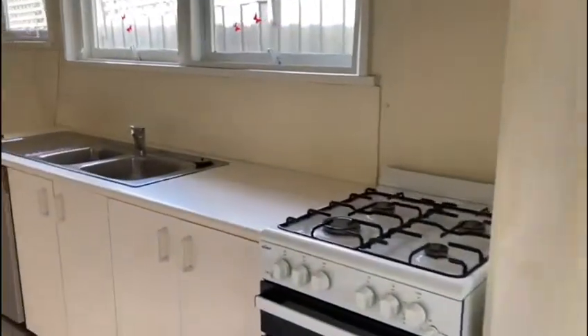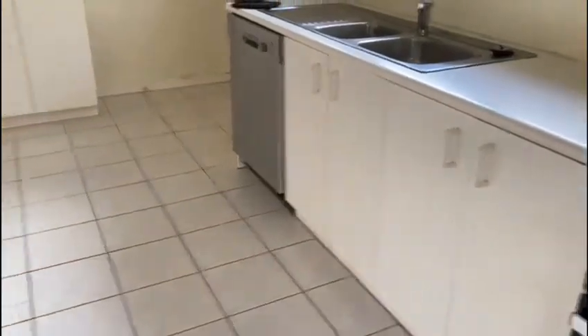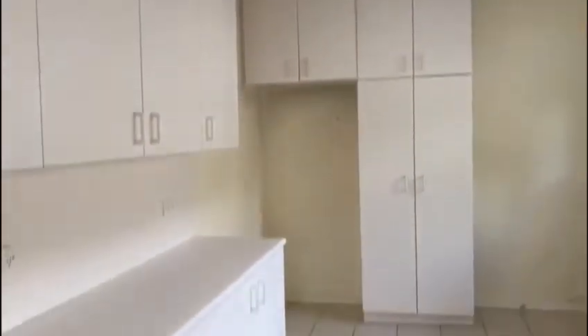To the right you'll find the kitchen, which comes equipped with an oven, dishwasher, and plenty of cupboard space.